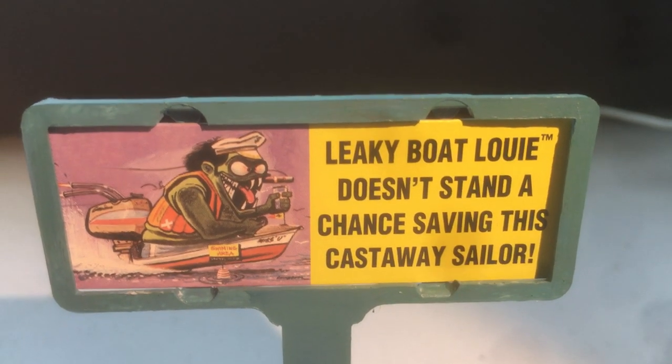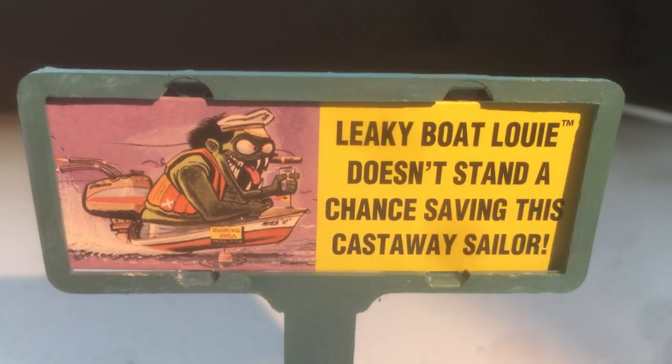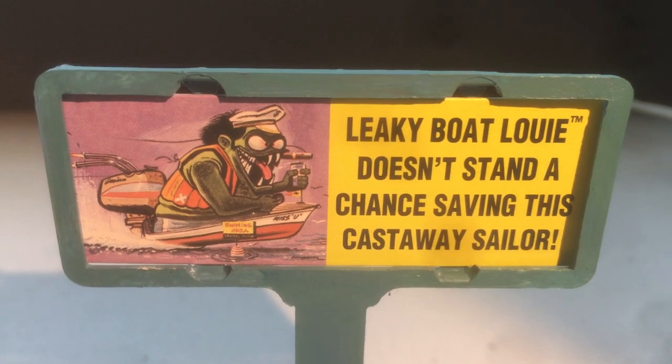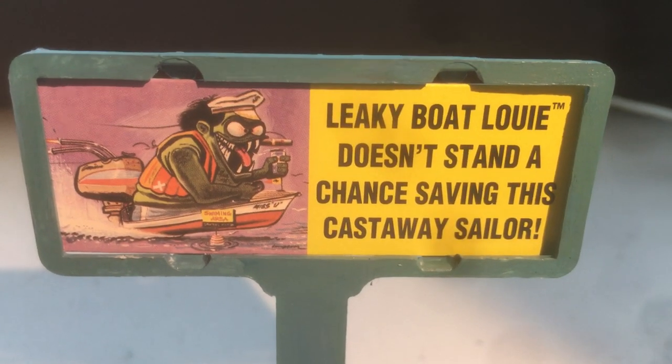Hello and welcome to Weirdo's Wacky Contraptions Crazy Chain of Events. This is model number two of four that is now complete, and this is called Stranded Old Salt Flags a Ship. Leaky Boat Louie doesn't stand a chance saving this castaway sailor. So let's see the contraption.